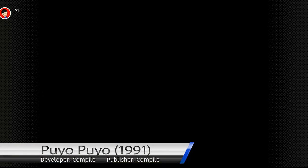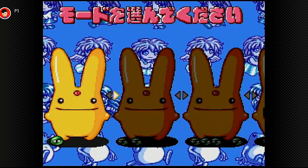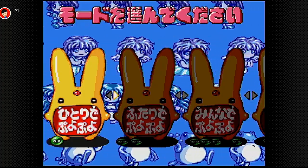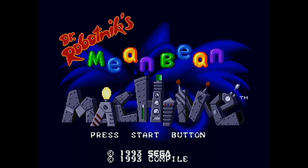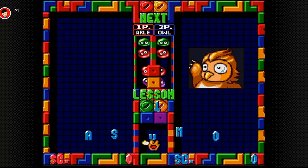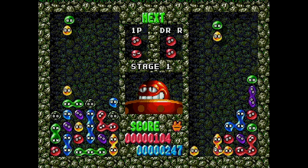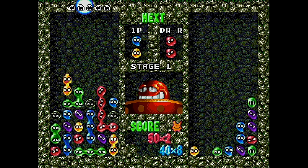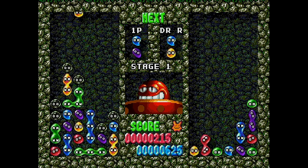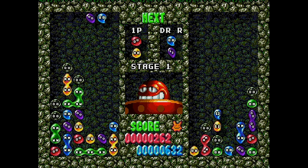Puyo Puyo may be the least well-known game in this list, but I guarantee most people will have heard of it in at least one of its many forms. Other titles it goes by are the Puyo Pop series, and the westernized variant marketed under the Sonic franchise known as Dr Robotnik's Mean Bean Machine. In a similar vein to Dr Mario and Super Puzzle Fighter, the game has you manoeuvring pairs of blocks — in this case Puyos or beans — into formation whereby four blocks are touching, which destroys the group and drops transparent Puyos onto your opponent's play field.